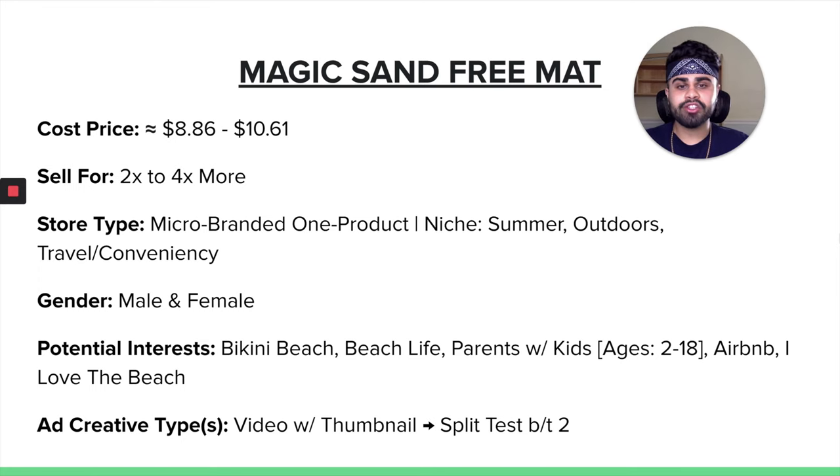When it comes to the cost price of our Magic Sand-Free Mat, it is about $8.86 to $10.61 depending on the size you're choosing. I would say you can mark up this product for about 2 to 4x more. Since it is a problem-solving product, you can really focus on the marketing angle — how it prevents sand from staying on the mat, which is a very common problem. For store type, I would say a micro-branded one-product store, or for a niche store, a summer store, outdoor store, or even a travel convenience store.